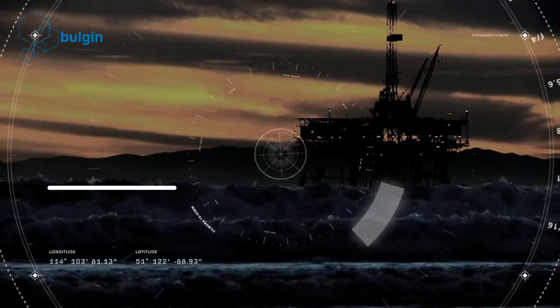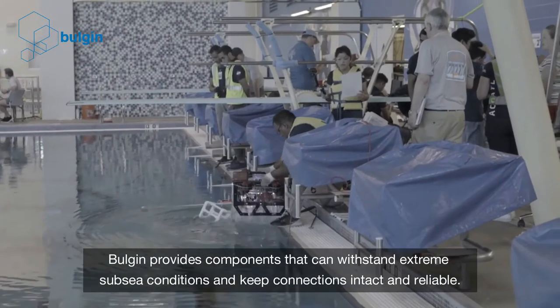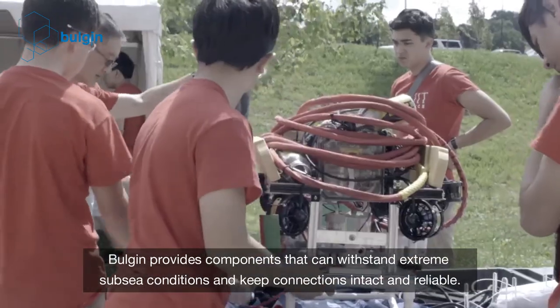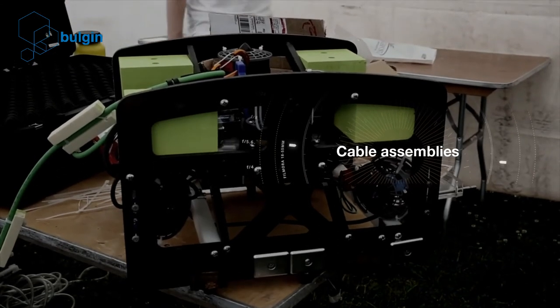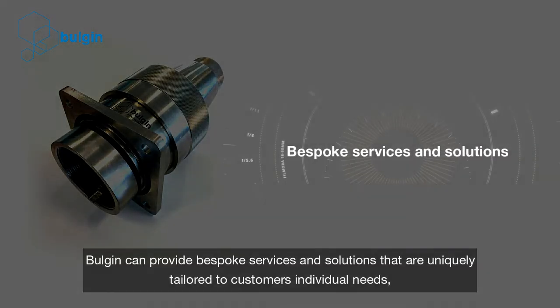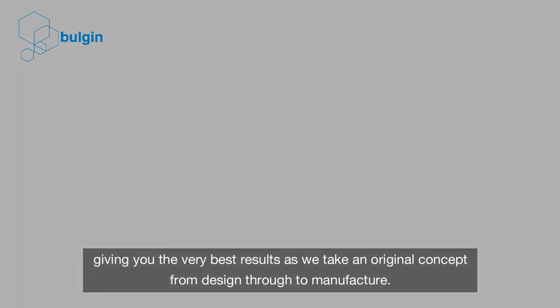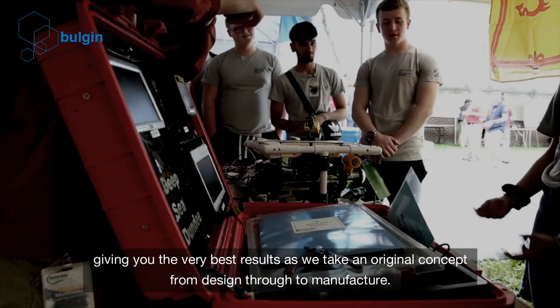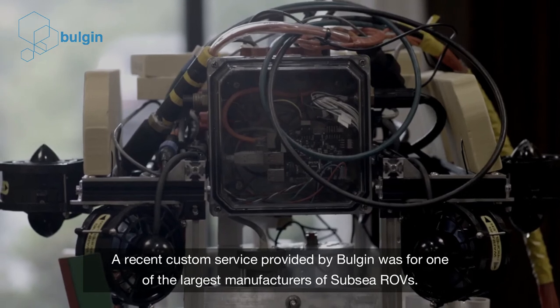How does Bulgin help in improving ROV operations? Bulgin provides components that can withstand extreme subsea conditions and keep connections intact and reliable. From cable assemblies through to custom deep-sea connectors and box builds, Bulgin can provide bespoke services and solutions uniquely tailored to customers' individual needs, giving the very best results as they take an original concept from design through to manufacture. A recent custom service was provided for one of the largest manufacturers of subsea ROVs.